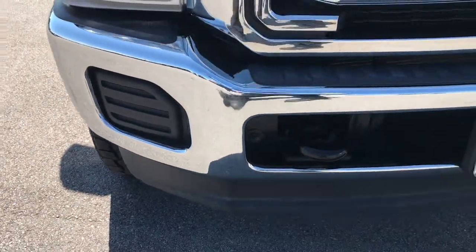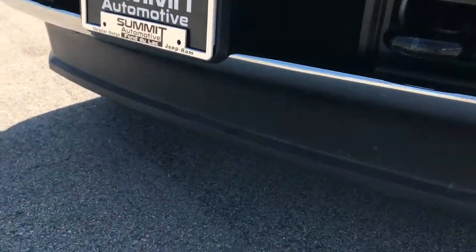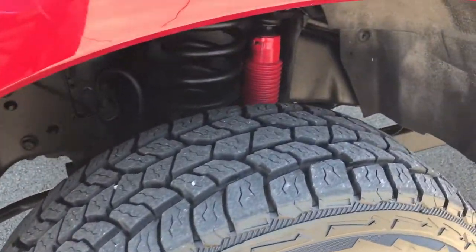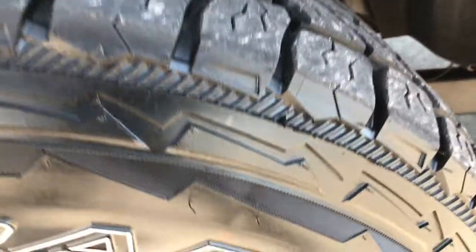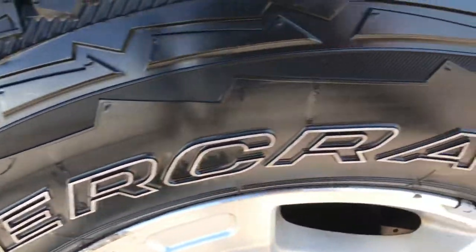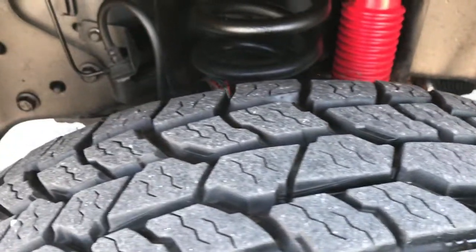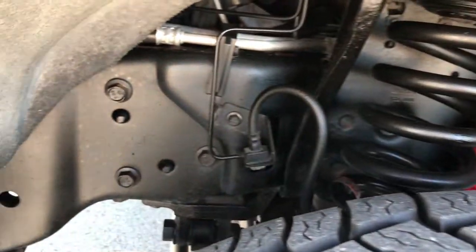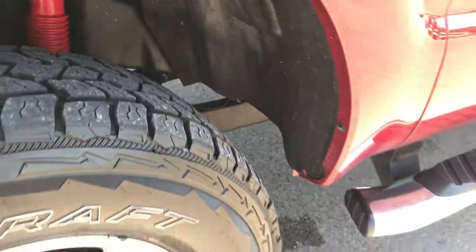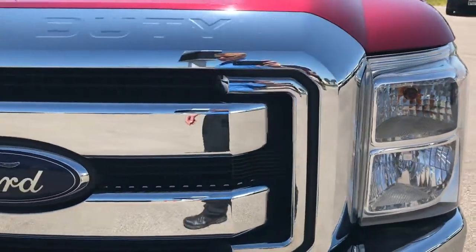The front bumper and valence is very, very clean — no dents, no dings. Front valence looks absolutely perfect. It has pretty new MasterCraft Courser AXT tires, 275-70R18s, and they look like they have probably about 70-80% of the tread left, maybe a little bit more. Frame and underbody are very clean. It does have the Rancho shocks and the FX4 off-road suspension package.